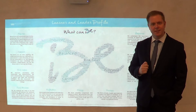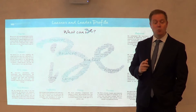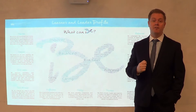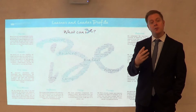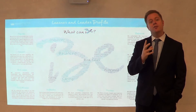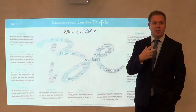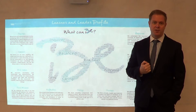Hello, I'm Mark Wilson. I'm the Vice-Principal of the British International School of Houston. Welcome to the next in our series of video logs about our new campus, called the State of our School. The focus of this video log is the learner profile, or the learner and leader profile as we refer to it.